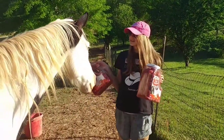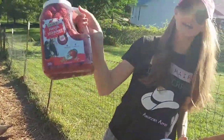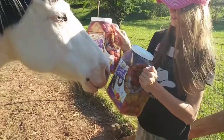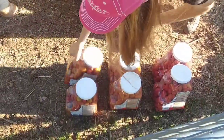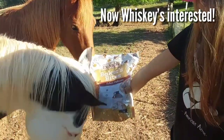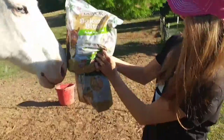We're gonna be lining these up against the fence and seeing which ones the horses want. So we're gonna line them up. This is the Crunchy Apple and Oat, the Crunchy Carrot and Oat, Nade Nibbler Apple, Carrot, and Banana. The Baker's Bites Baked Molasses, and then the Baked Apple and Honey, and the Baked Peppermint.